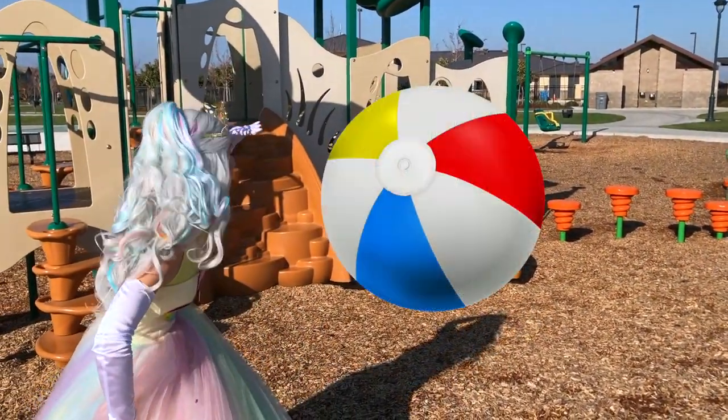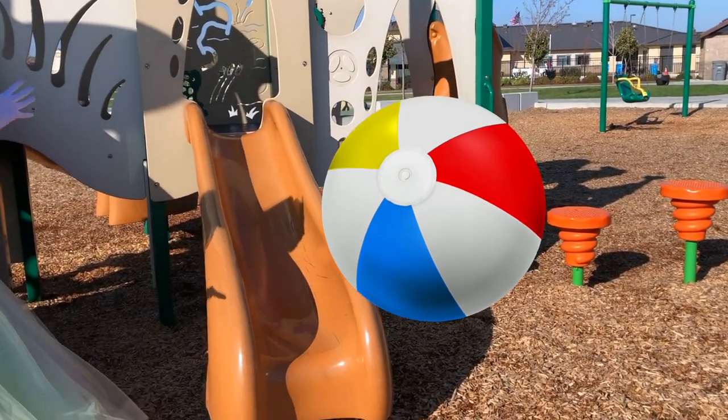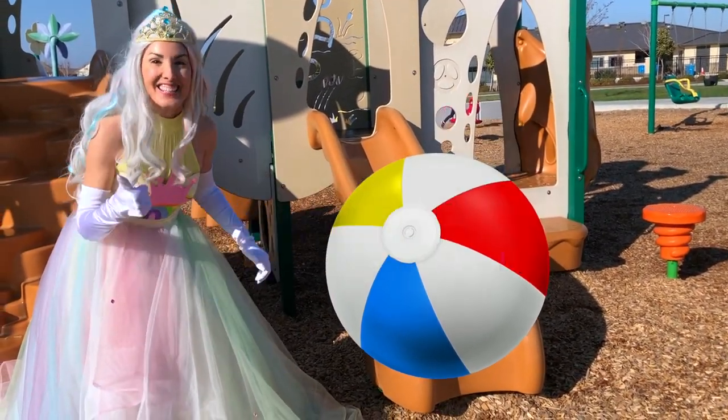Whoa, do you see anything? I think I see something over there on the slide. Right here on the slide — it's a buh buh ball, and buh buh ball begins with the letter B. Nice job.